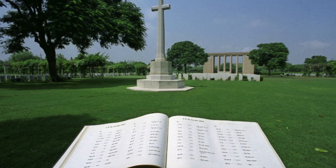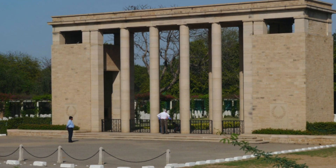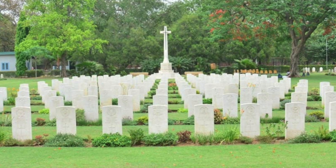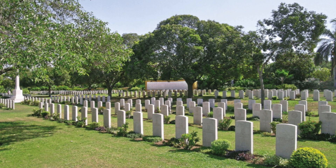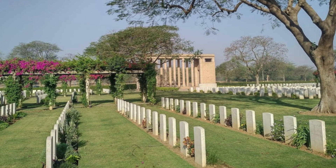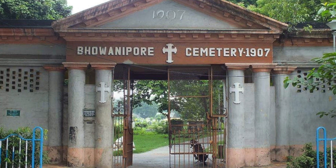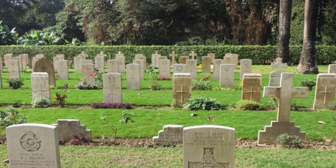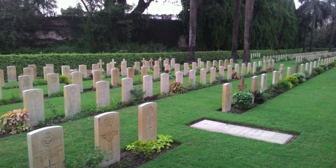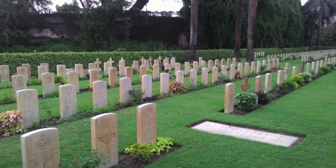The Commonwealth War Graves Commission records 1,154 burials in the Delhi War Cemetery. The graves contain remains of citizens of United Kingdom, India, Netherlands, Canada, Australia, New Zealand and Poland from World War I and World War II. Bhuvanipur Cemetery contains 95 Commonwealth burials of the 1st World War and 617 from the 2nd World War. The Commission also has responsibility for the care of 233 non-war burials in the cemetery.